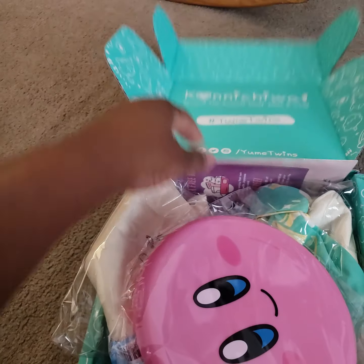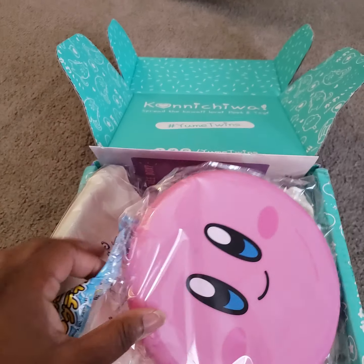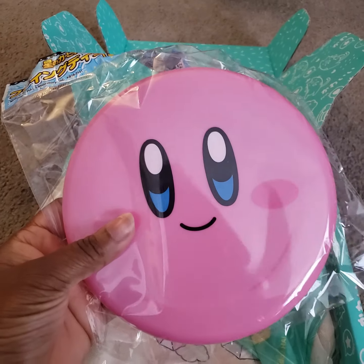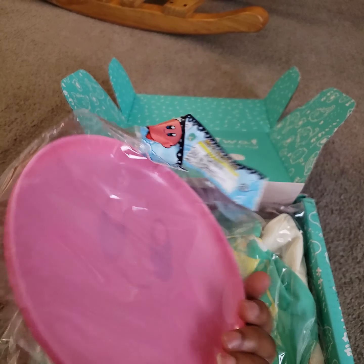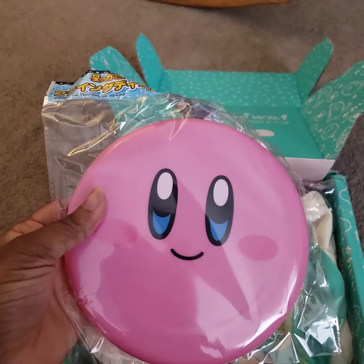So, let's open it up. First off, we see we have a Kirby Frisbee, which is kind of not helpful for November, but okay.